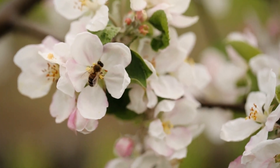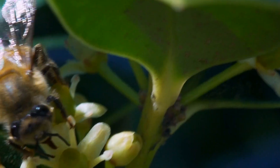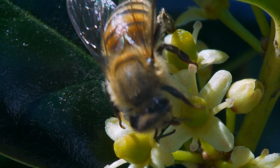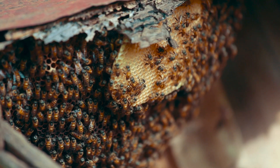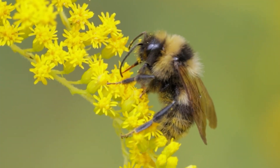But remember, not all bees meet the same fate. While the majority of bee species, including honeybees, face the ultimate sacrifice when they sting, there are remarkable exceptions that showcase the diversity and ingenuity of nature's designs. One such exception is the bumblebee.